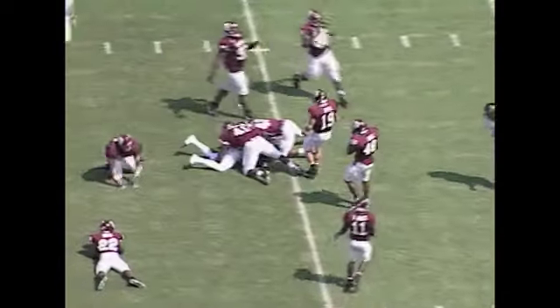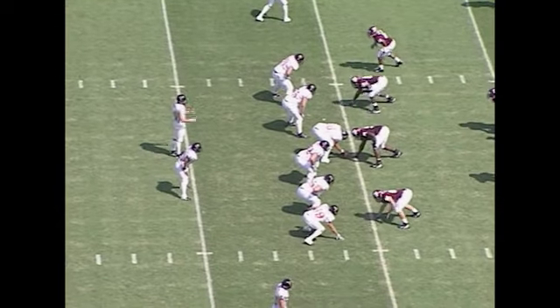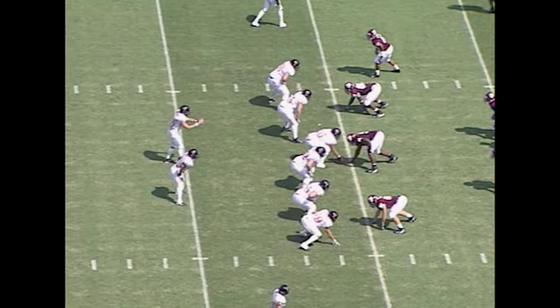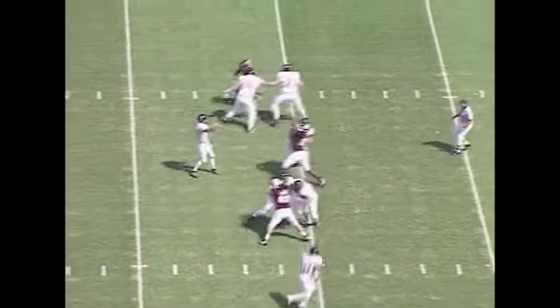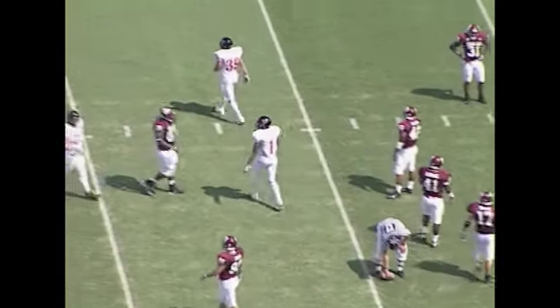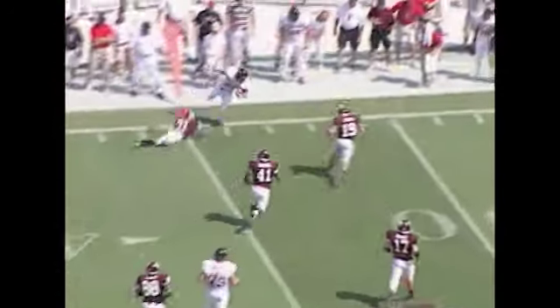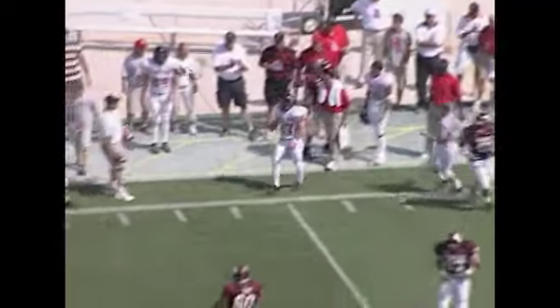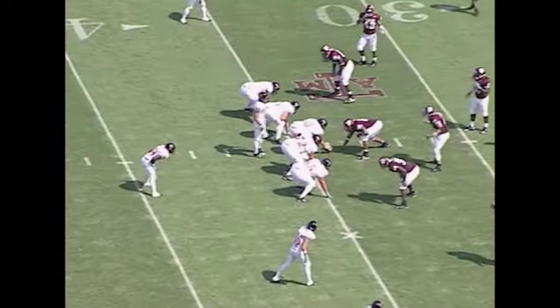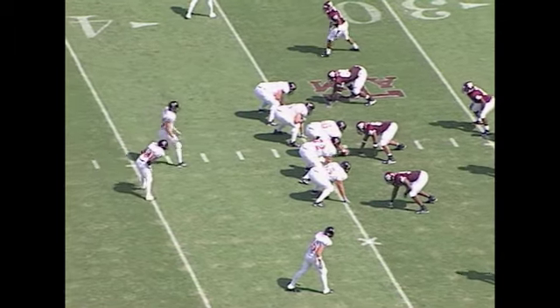Kingsbury back to throw again, looks to the right, hits Henderson at about the 43, scampers across the 45, almost to midfield — Henderson now with 22 catches for the season. Kingsbury throws again, this time hits Anton Page across the 45, diving for the catch at the 44, right in the center of the field. Kingsbury from under center, quick throw to the left sideline to Wes Welker — he's got it, tries to break a tackle, gets pushed out of bounds at the 34-yard line. Score update: 14-0 A&M with 6:22 left in the first quarter.